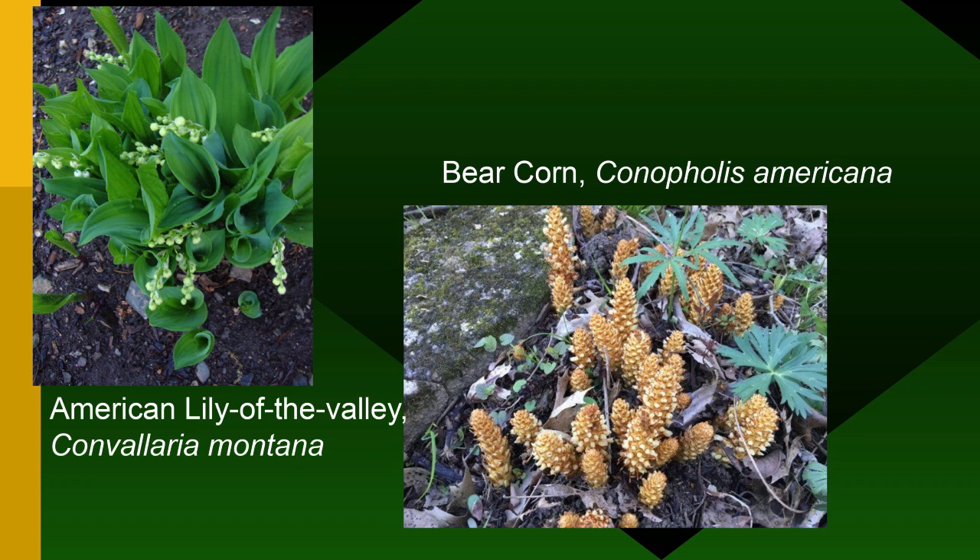Two other plants found on the mountain are American Lily of the Valley and bear corn — formerly called squaw root, a name now considered pejorative, just as the gypsy moth is now called the spongy moth because of objections from people of Romany descent. The scientific names remain the same, but common names change. We saw a lot of bear corn in the Smokies last spring, and it's at Pilot Mountain and Hanging Rock as well.